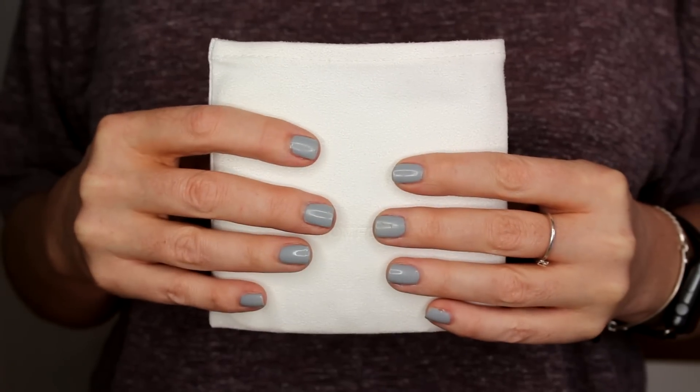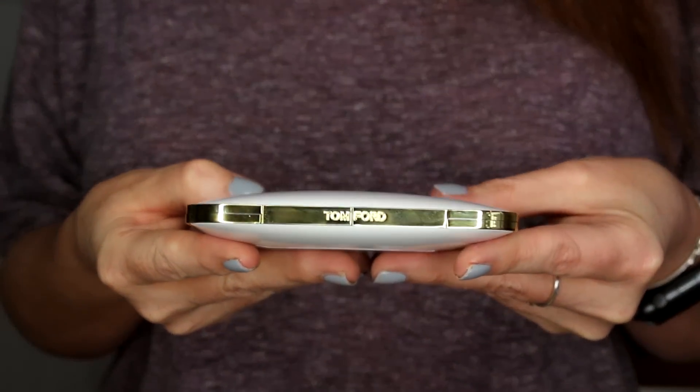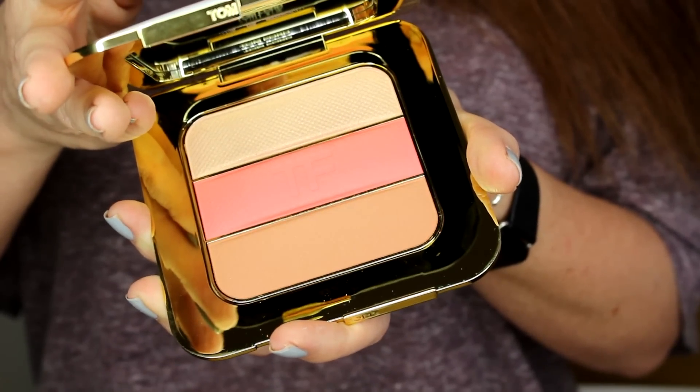So the summer collection is here from Tom Ford and it's all about that gorgeous white packaging with gold. It's all the sun and bronzy products that make you feel gorgeous and sexy. I think this is going to be the major product — it is the Tom Ford Soleil Compact and the shade is called The Afternooner.